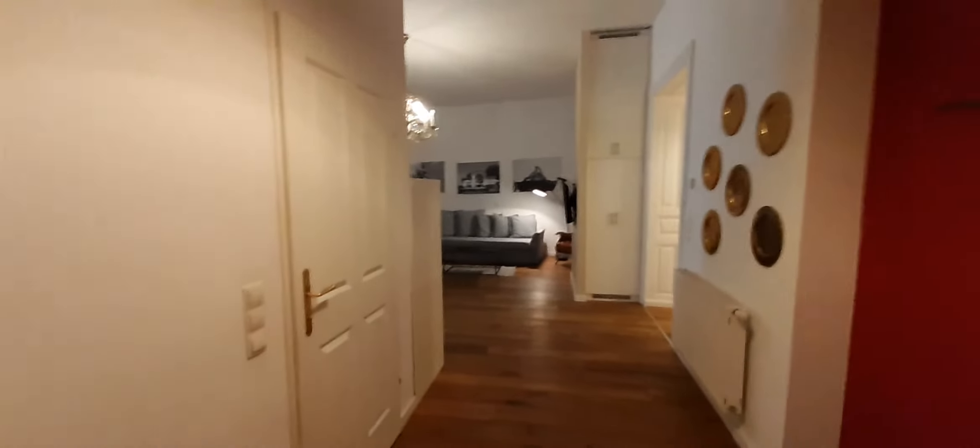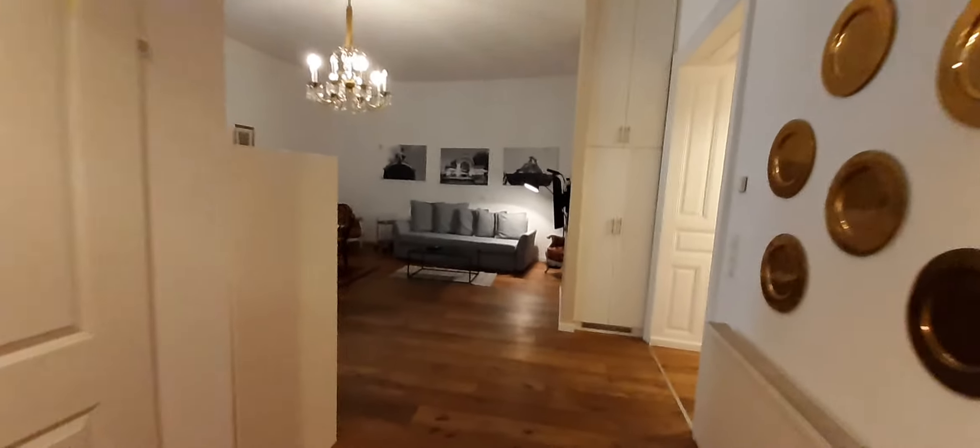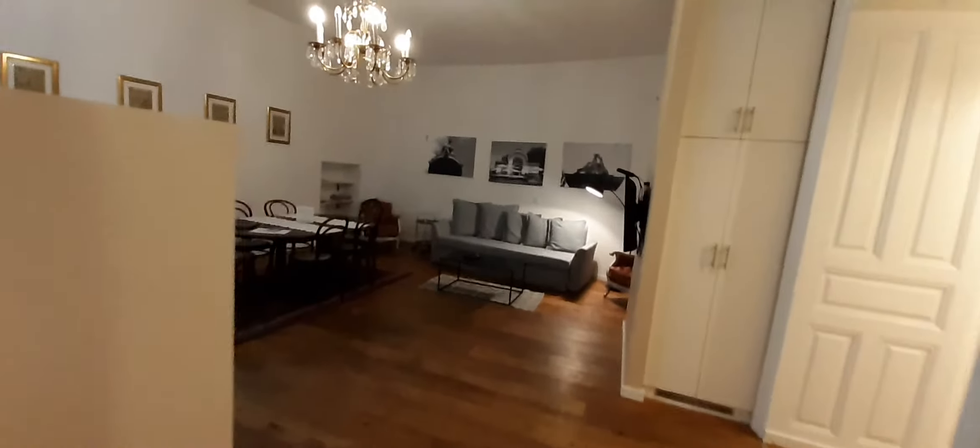Now let me show you the apartment. Let's begin with the entrance — this is the main entrance. Here you can take a look at how it looks outside, and now let's go inside the apartment and walk into the living room, which has a couch in front of us.